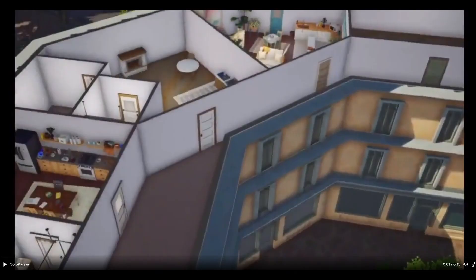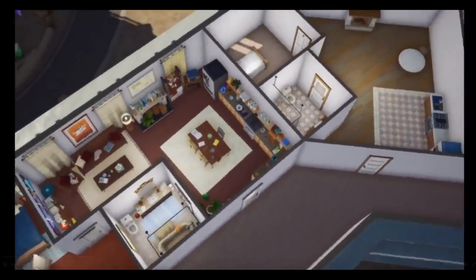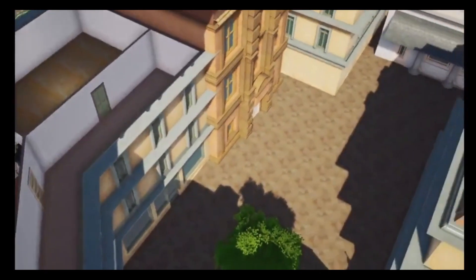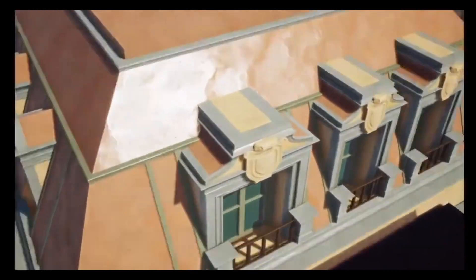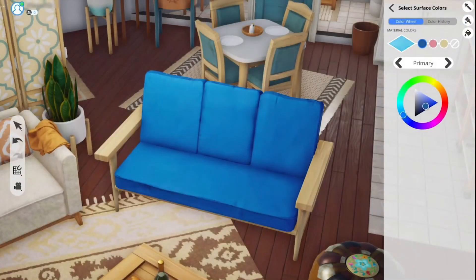This is the last leaked video. It looks to be an overview of all of the apartments together, and we get to see a little bit more of the world itself, which looks just so pretty. Everything here looks so gorgeous. But that is everything — all of the pictures and videos that were leaked over the weekend.